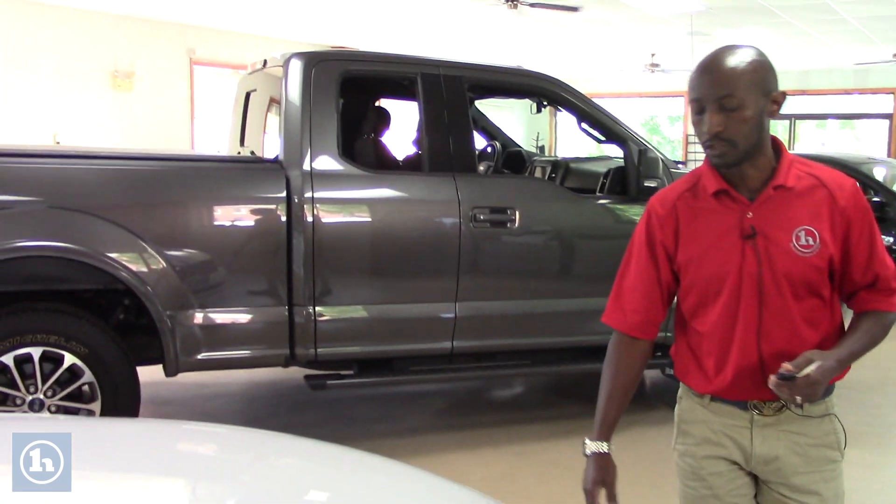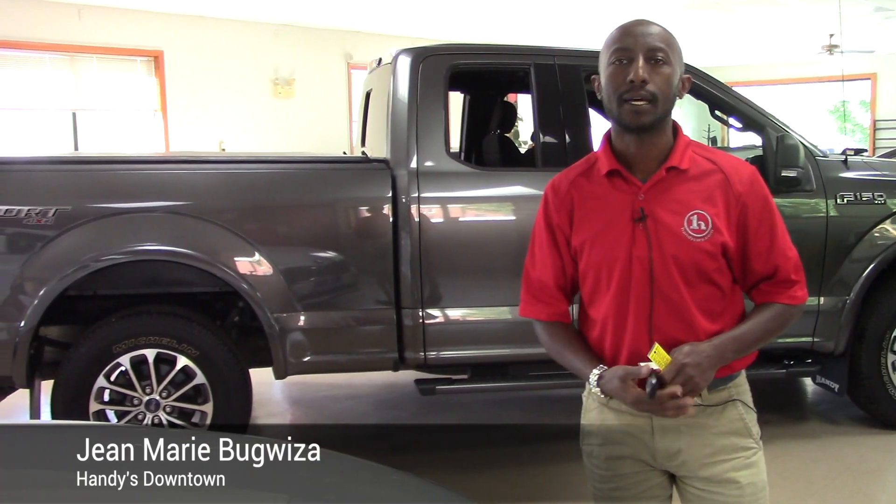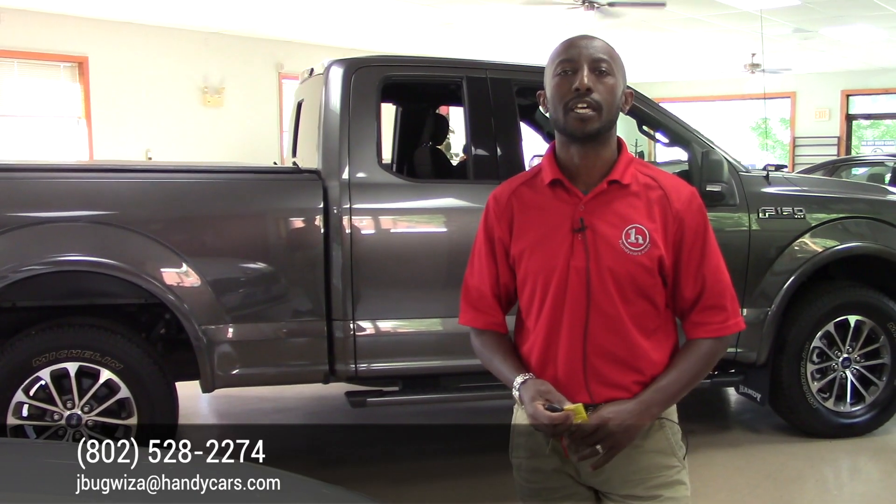If you want to swing over for a test drive, or need any extra information about this vehicle or any other car that can meet your needs, I will be happy to help. Just give me a call — my phone number is 802-528-2274. Thanks, have a great day, bye.